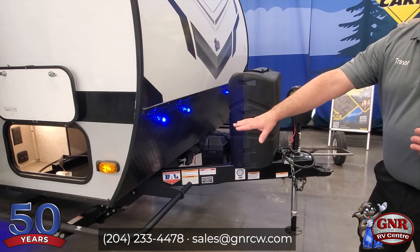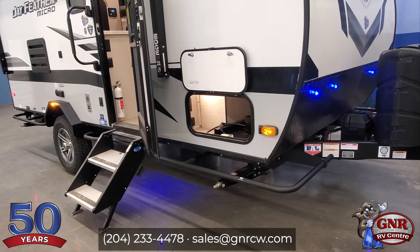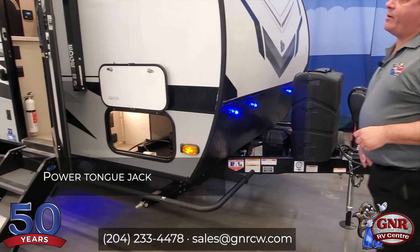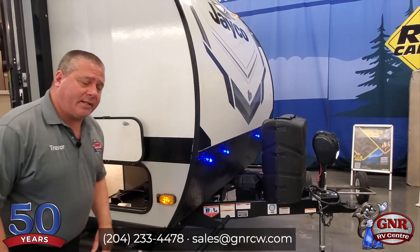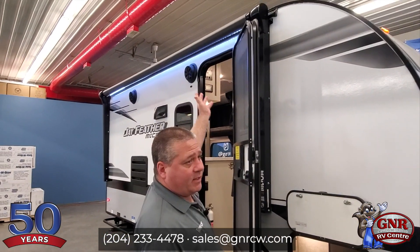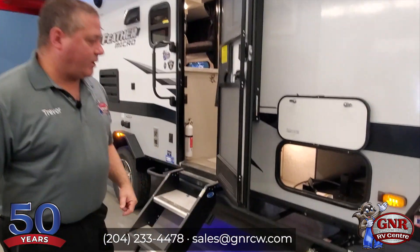There are little brush guards here — these are not steps, these are brush guards. So some people do like to get into the bush; this will protect the side of your unit with these brush guards. Power tongue jack is standard on this one. You've got a lot of accent lighting here — accent lighting in the speakers, on the LED, on the power awning, even underneath the unit.